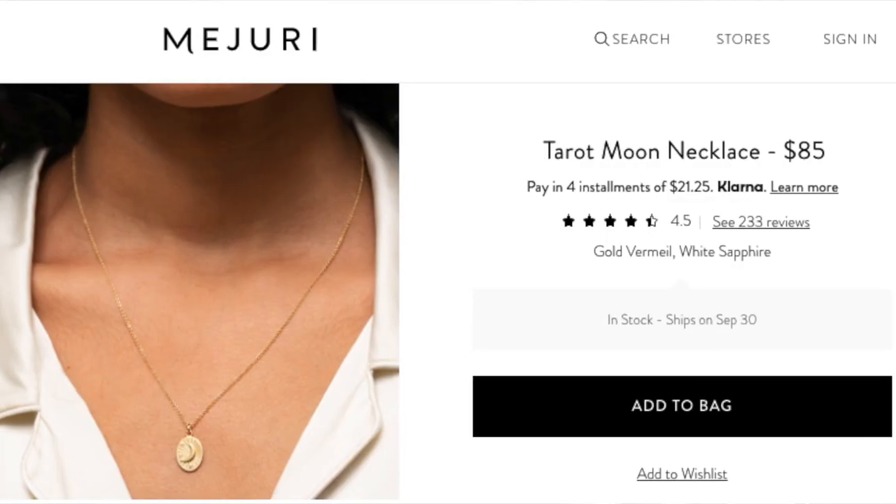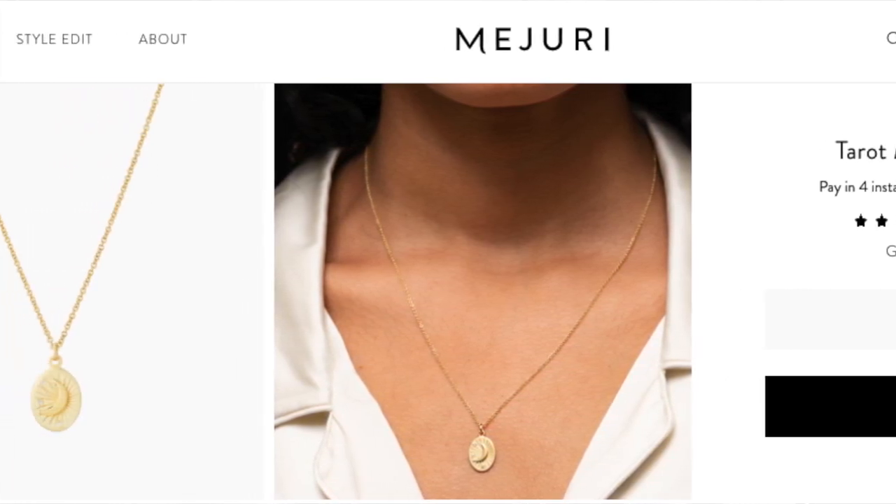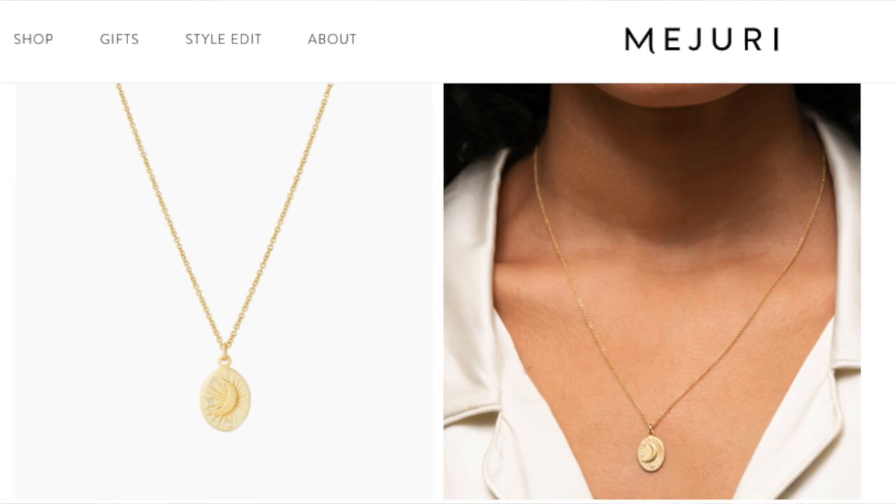I've also ordered one more piece from Mejuri as a gift to my sister — the tarot moon necklace, which is $85 for the gold vermeil version. She really likes it, so I think these are perfect gifts for people. I definitely want to order more from them in the future; I'm really looking into getting some rings.